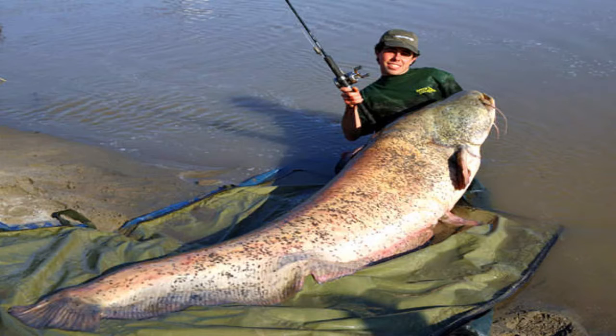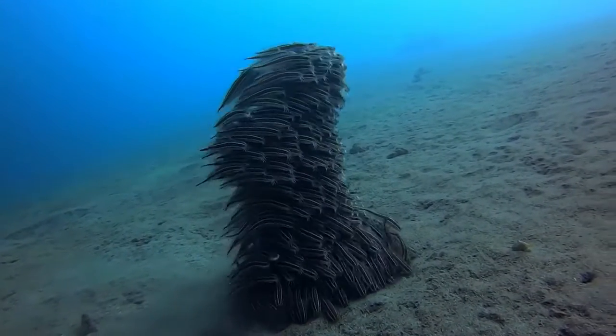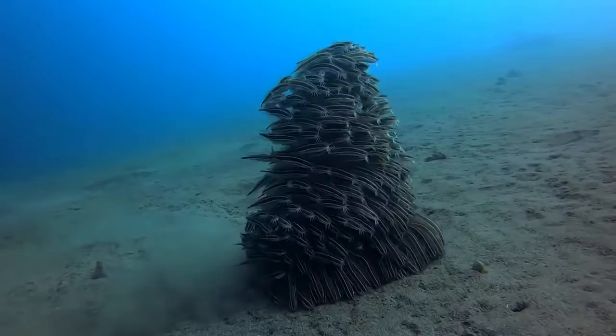In Europe we have the Wels catfish that can grow up to six feet and weigh up to 200 pounds. In Asia we have the striped eel catfish. These ones form a group for protection and take turns feeding.